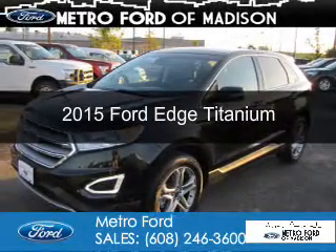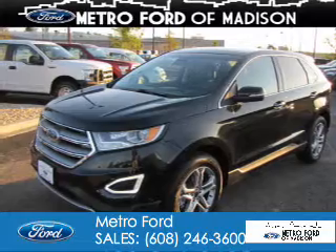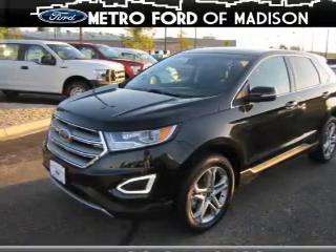This is a new 2015 Ford Edge. It's powered by all-wheel drive, a two-liter, four-cylinder engine, and a six-speed automatic transmission.